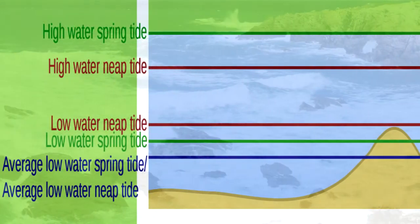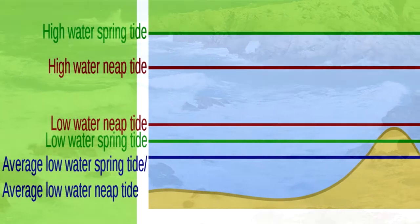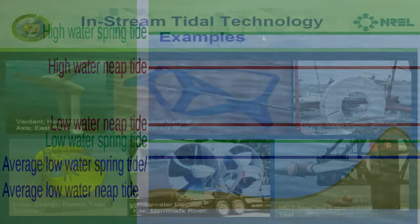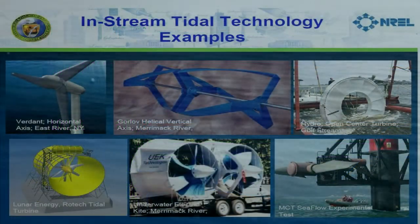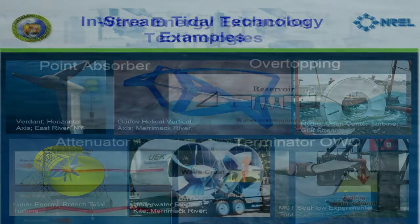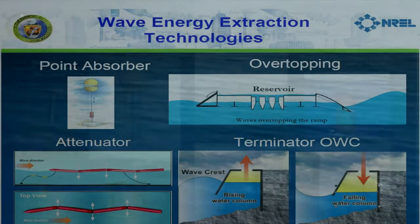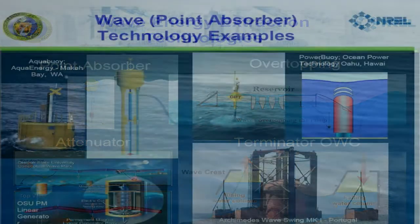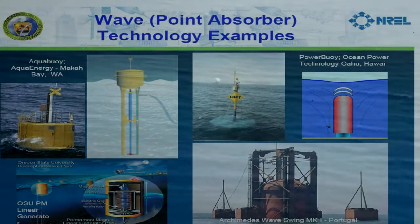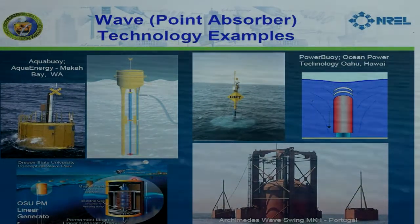Number two is tidal. The orbit of the moon around the earth causes massive amounts of water to move from one place to another, and we're very interested in extracting that. There's also waves — because the wind blows, we have waves that go up and down, and there's a huge amount of energy in waves as they go up and down and crash into things that we would love to extract.